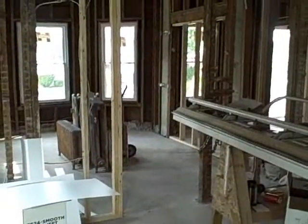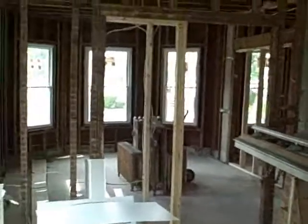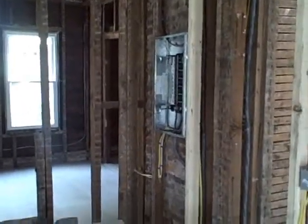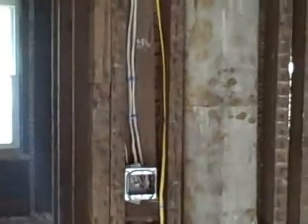Here we are inside the first floor unit. Everything has been gutted out. New windows are in. The framing's up. Rough electric is in. We're going to have a new panel inside each unit on all three floors — you can see the panels are in. We're going to come back here into the kitchen. All the rough plumbing is in here. Some of the new electrical boxes are being run, new wiring.